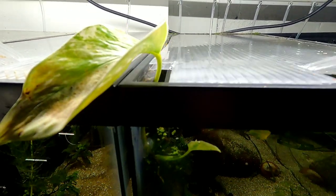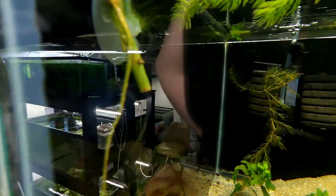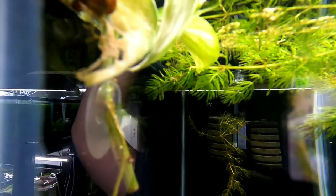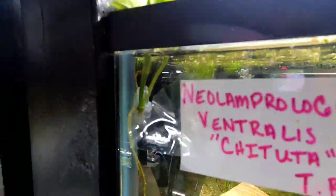We also added pothos to all of this row — each tank. We use a little suction cup hook to hold them on. Pretty easy to do, and they're all rooting. If you watch our other video, the pothos raft — my boy and I built a raft and took a bunch of clippings and they all rooted — so we're doing that for all the tanks.